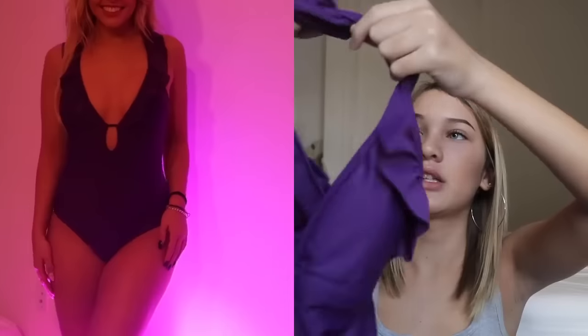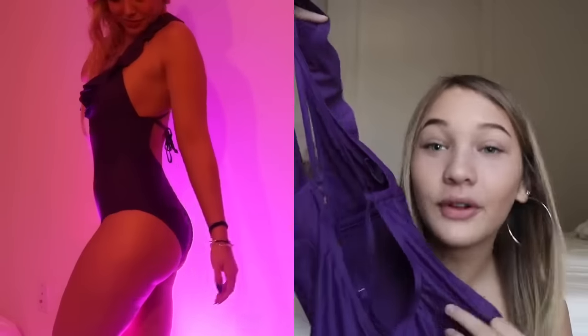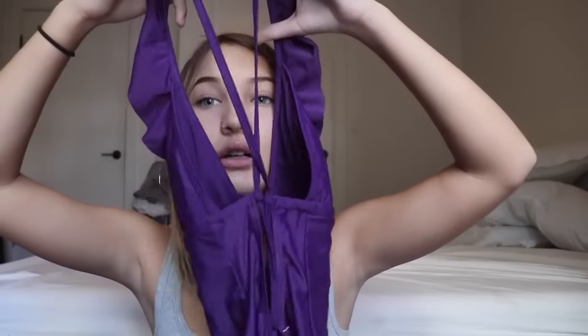This next one is not mine either. It's a one-piece and it's kind of large for a small. I'm probably just going to give it to my friend because my body doesn't fit this very well.